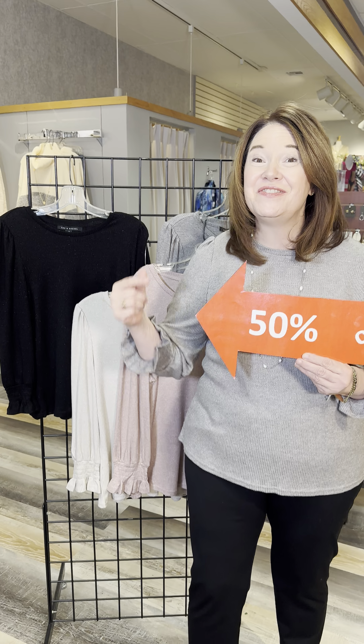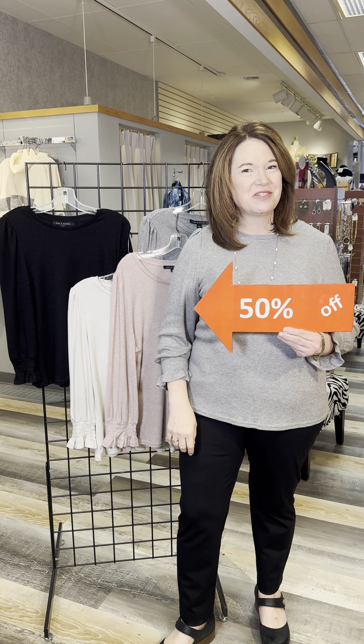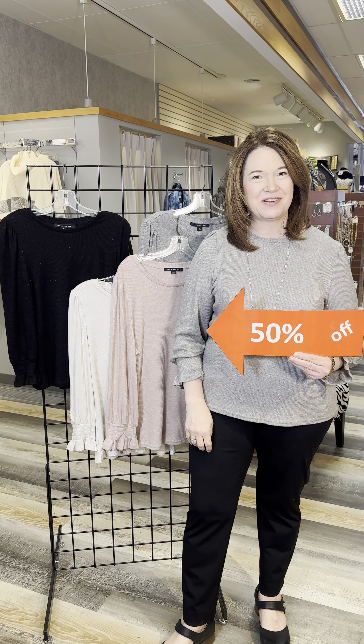Missy sizes, 50% off. Limited time offer. Check it out in our stores or online at fourseasonsdirect.com.